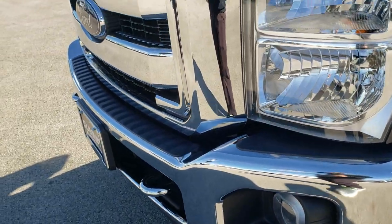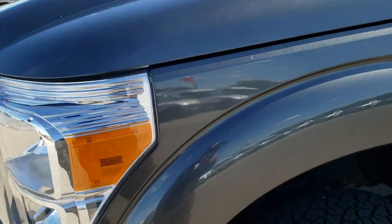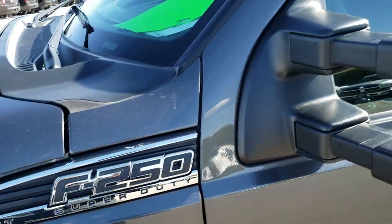Front bumper — no dents, no dings. Headlight lenses are nice and clear. Sterling gray metallic is the color.